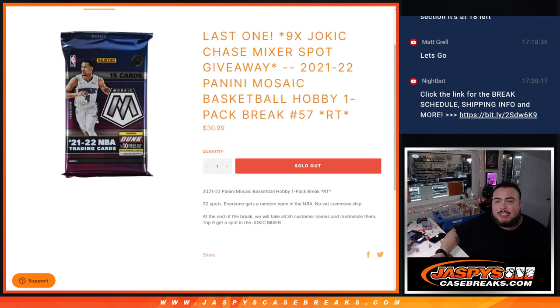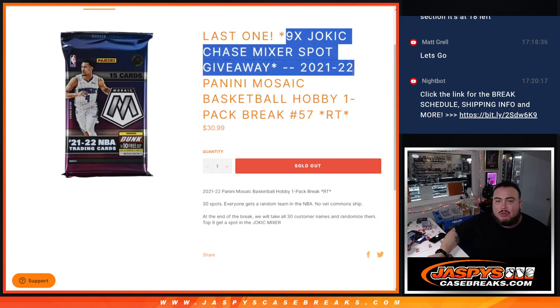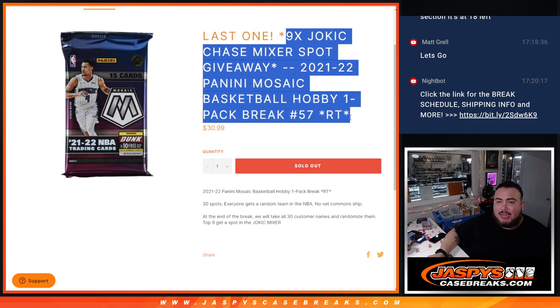What's up everybody, Jason here for Jaspies CaseBrace.com. We just sold out the last filler, giving away the 9 spots in the Jokic Chase Mixer with this 21-22 Panini Mosaic Basketball Hobby 1 Pack Break No. 57.